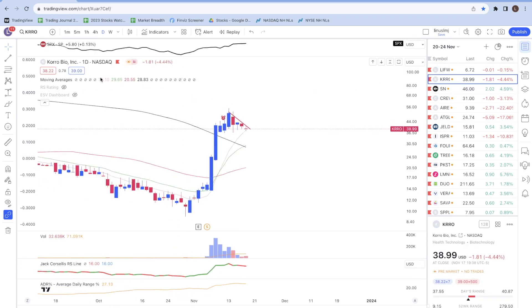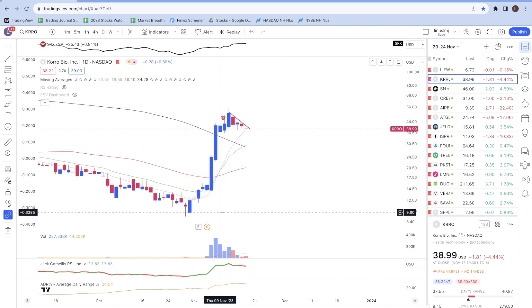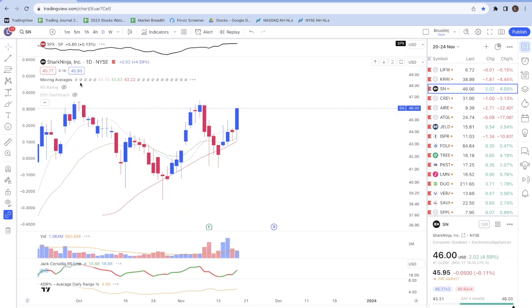The next one is KRRO. Similar story — the stock made a strong move of about 423% on strong volume. As it consolidates and digests its gains, it's pulling back nicely to the 10-day moving average and volume has declined. If prices can hold above the 10-day moving average and then break above that resistance level, that's something I'm looking at.